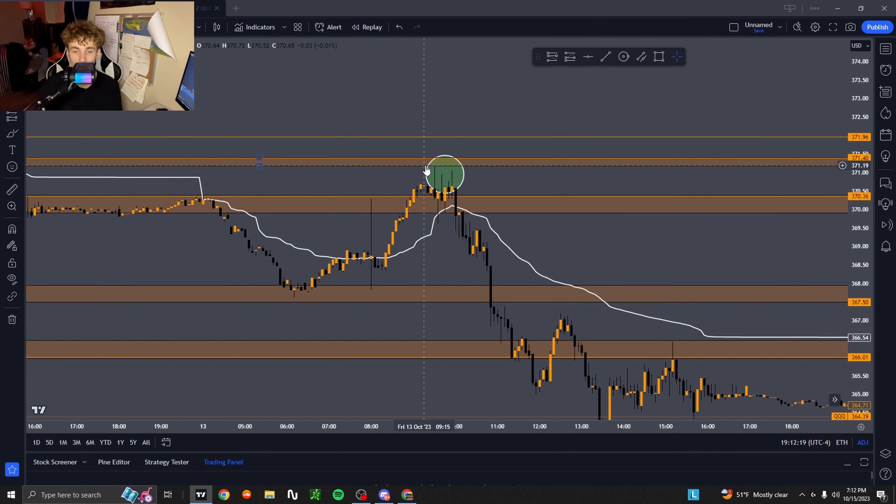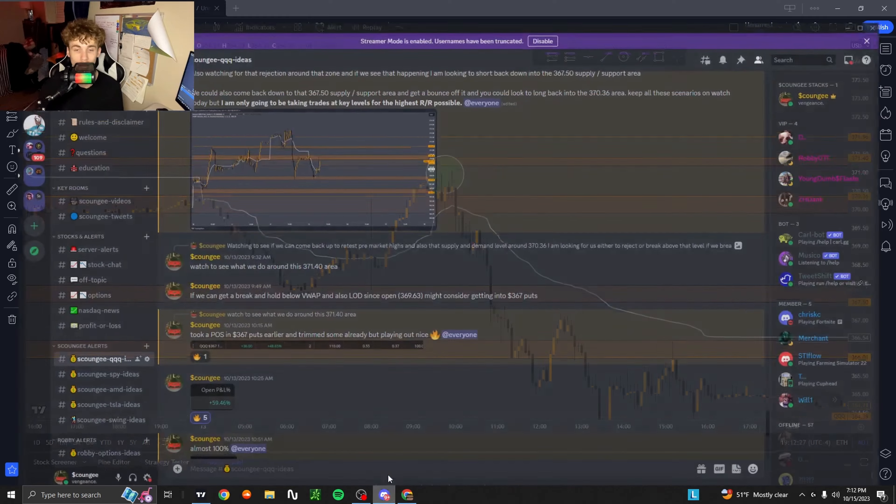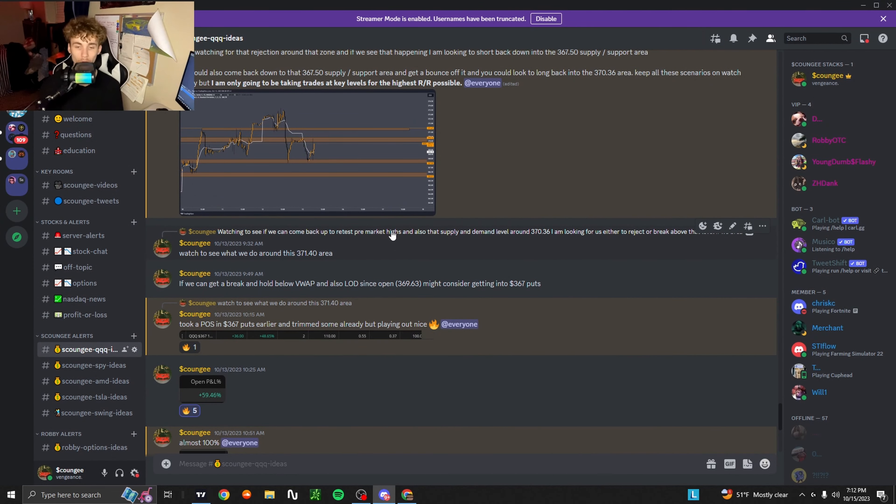I was seeing rejection off that level when the market opened — long wick top candles followed by a big bearish candle closing below VWAP. I actually got in above VWAP, which I usually don't do as it's against my trading strategy.